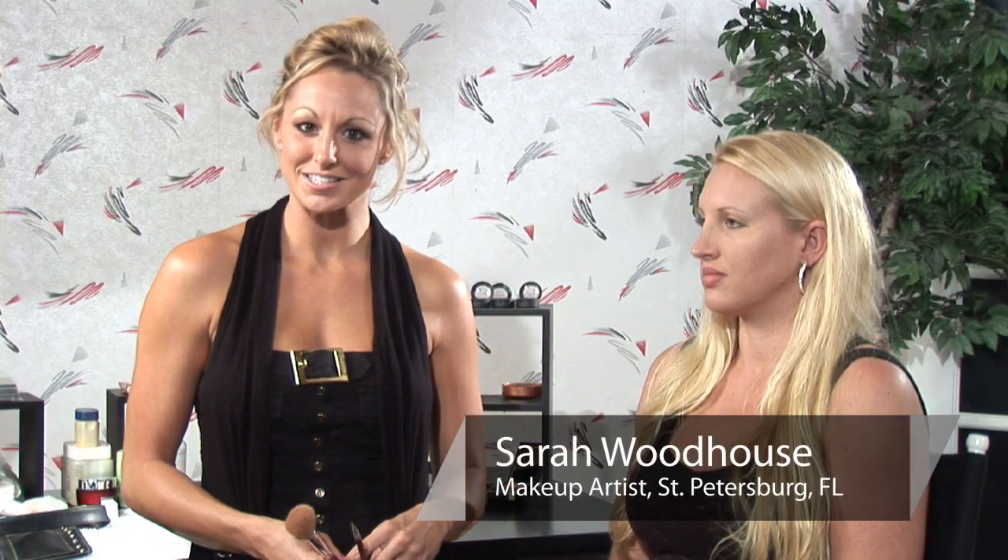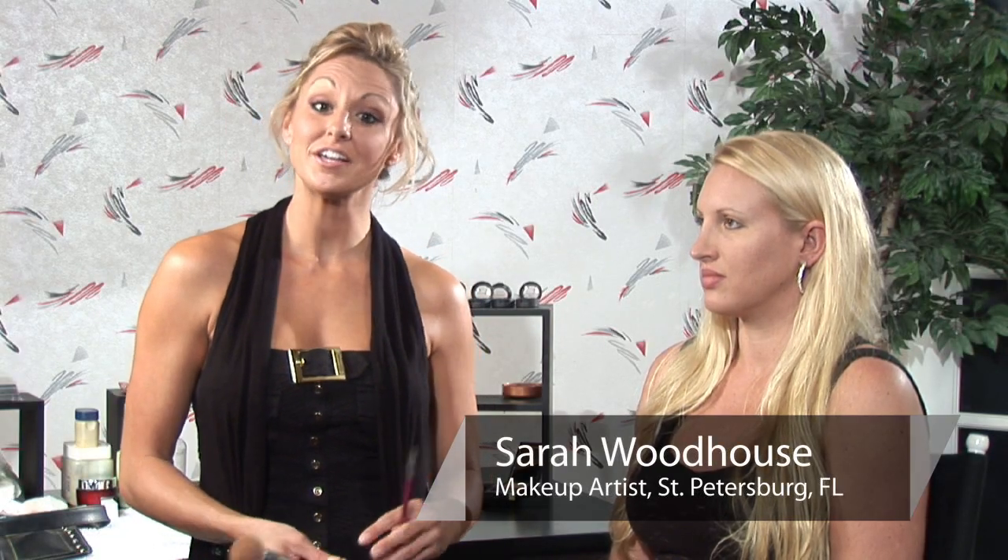Hi, I'm Sarah, professional makeup artist and licensed esthetician, and I'm here to answer the question: how do I conceal and heal acne?